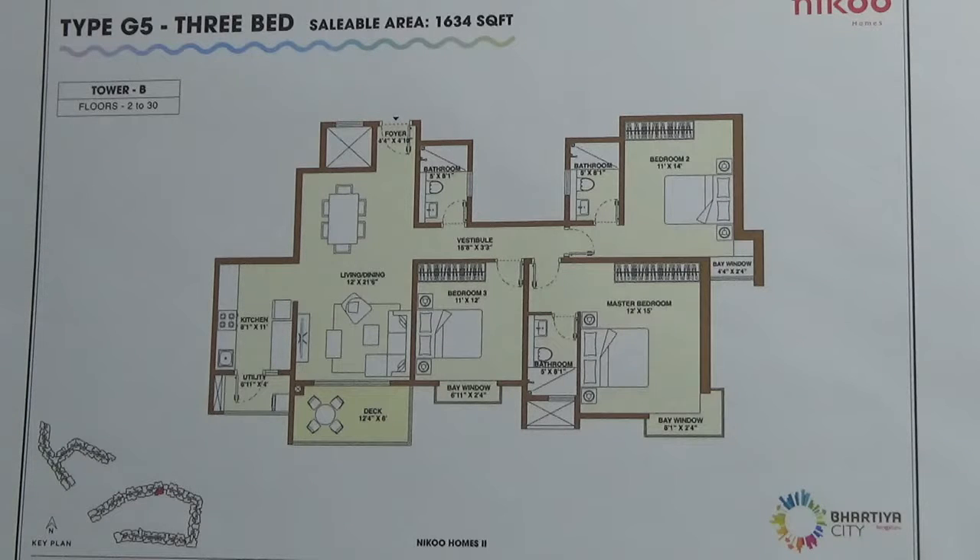Super built-up area of G5 type is 1634 square feet and carpet area is 70% of super built-up area. It has northwest facing.